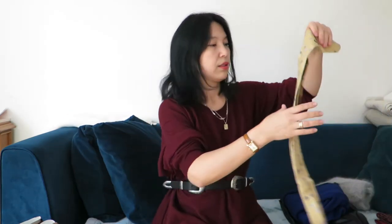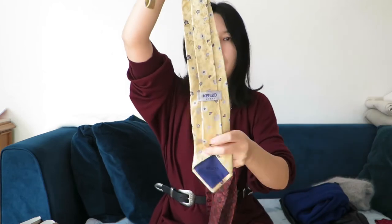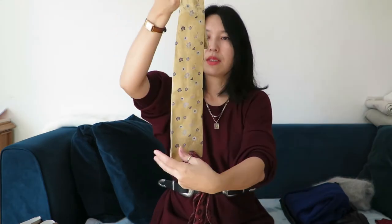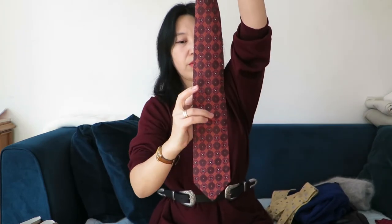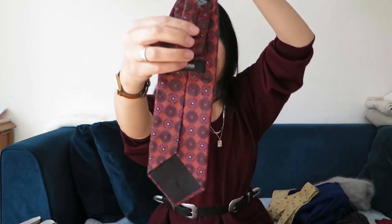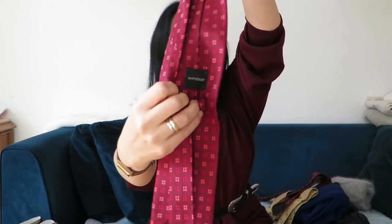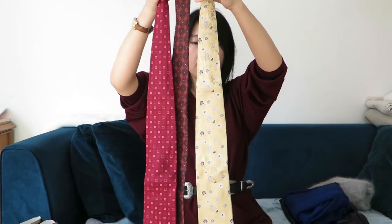That same day I also found some tights. This one is from Kenzo for 4.99 euros, and another one for 3.99 euros with huge bows, and a third one also for 3.99 euros from Windsor. These are all silk!